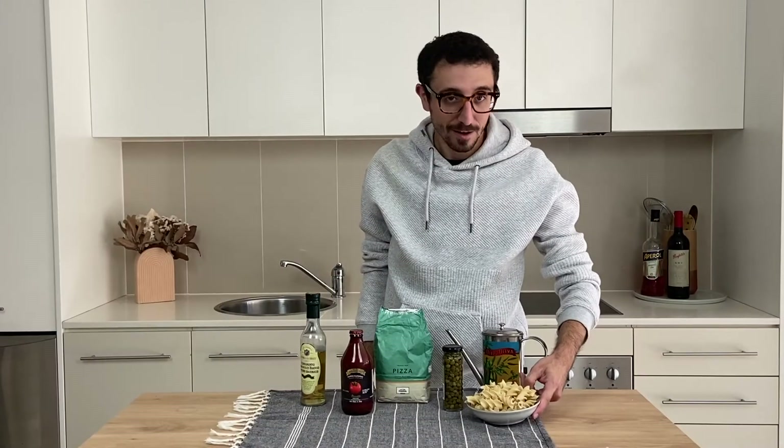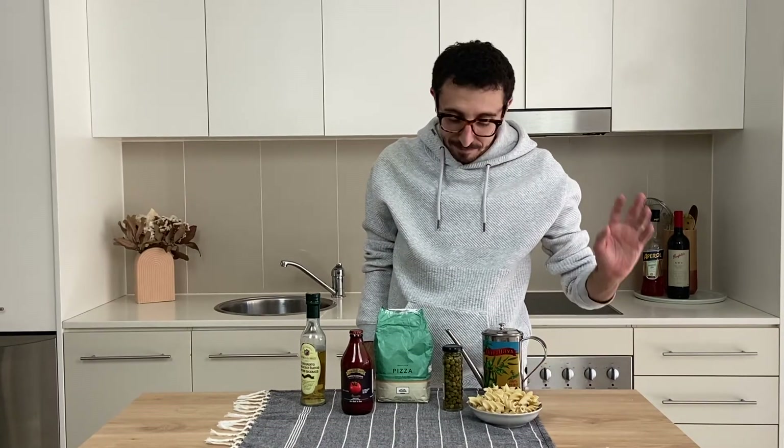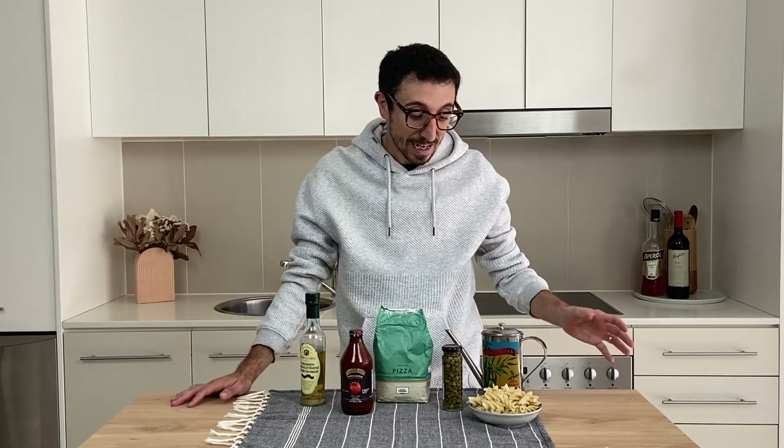So we're gonna start with obviously dry pasta. I always have heaps of different shapes in my pantry to create and combine with different sauces, to spice it up throughout the week.